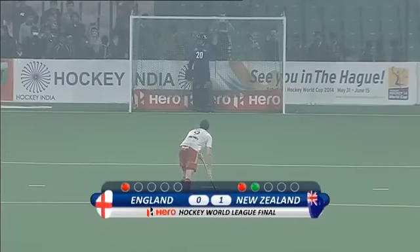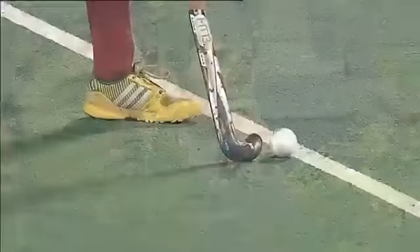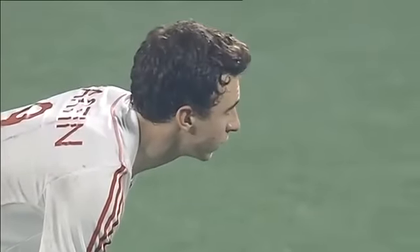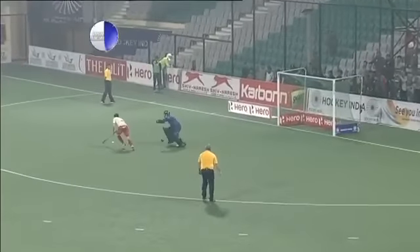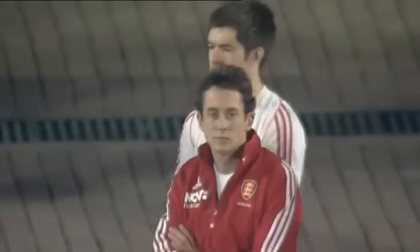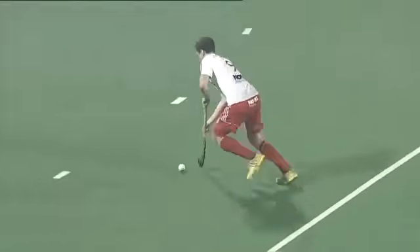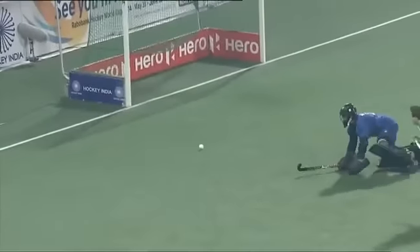Blair Hilton has scored all three of his penalties taken in this tournament so far. Now Harry Martin steps up to the plate for England, this to level things — New Zealand currently lead by one to nil. Martin thinks about going open stick but that shot is saved. Devon Manchester getting a glove to it, Martin going on the reverse-stick side. Advantage New Zealand after two penalties; they lead one-nil, with a lack of conviction from Harry Martin. No real pace on the shot.